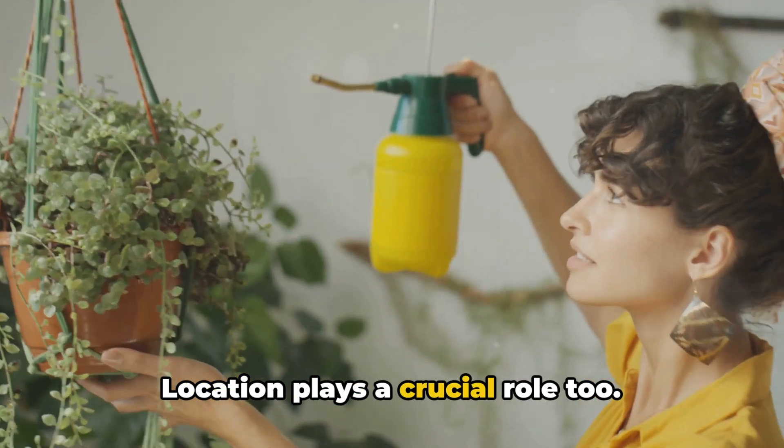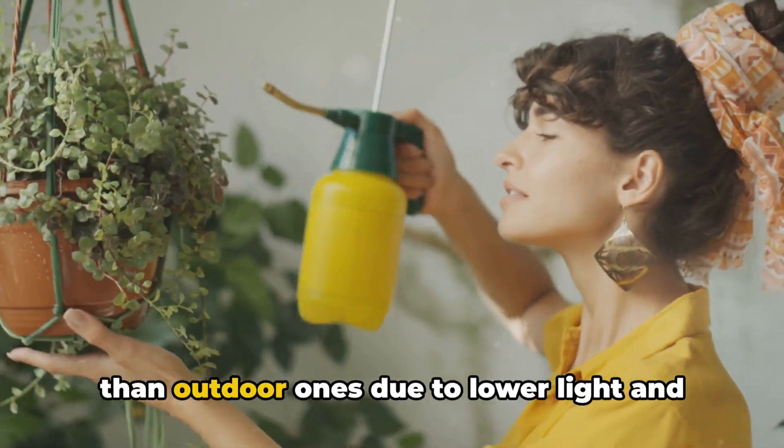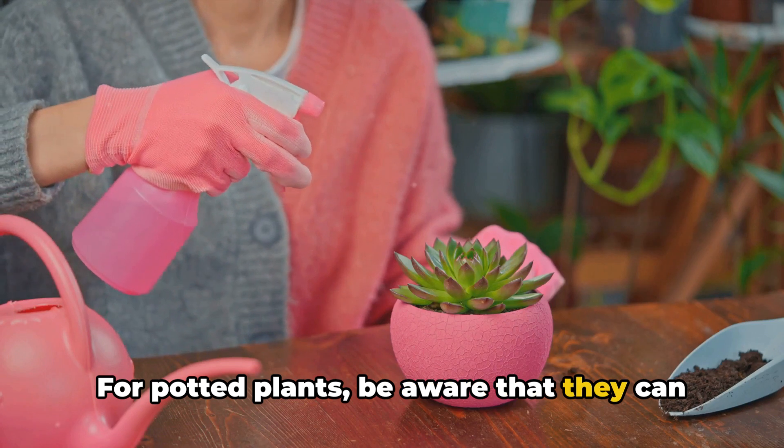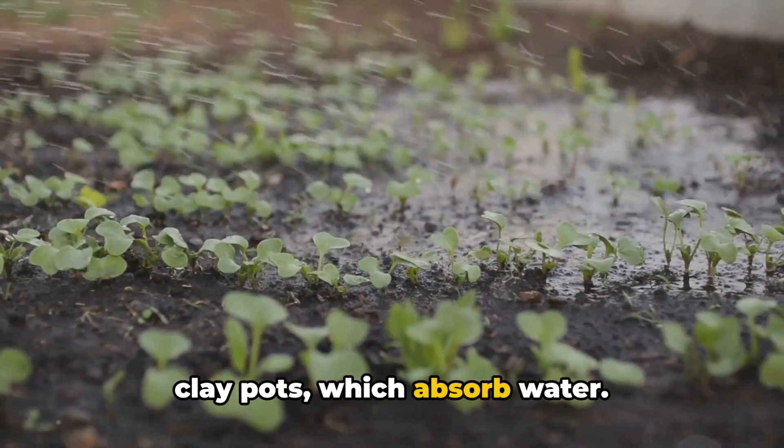Location plays a crucial role too. Indoor plants generally need less water than outdoor ones due to lower light and temperature levels. For potted plants, be aware that they can dry out faster, especially if they're in clay pots, which absorb water.